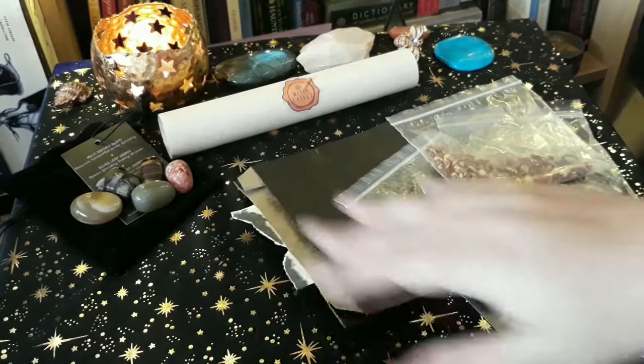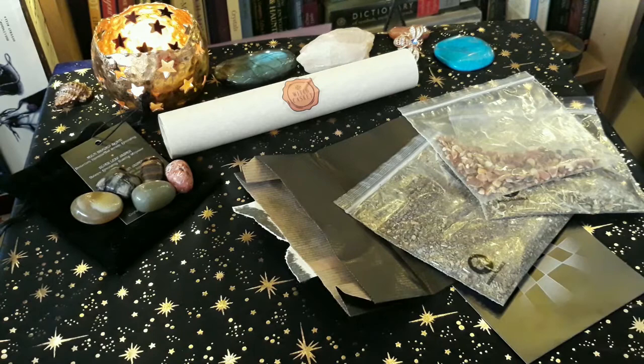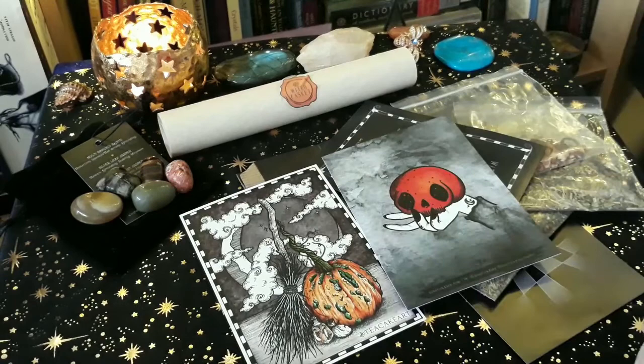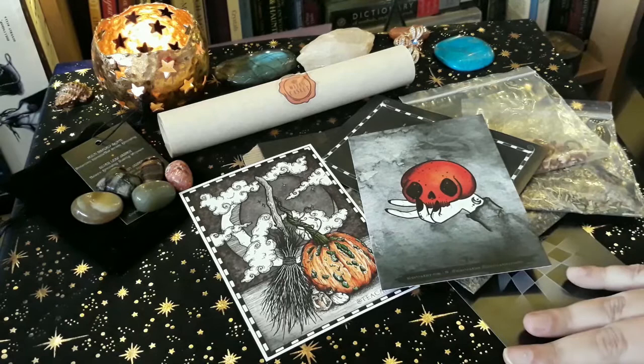I would highly recommend getting a Witch Casket — these are quality crystals, and every item you get is quality. Even the box is quality. The artwork isn't just flimsy card — it's like a proper good card stock, like what you get in tarot cards. Really really nice. I'll leave the link down below in case any of you want to check it out. I really love it for my first experience with a Witch Casket, and I'm looking forward to doing more unboxings like this. Thanks guys, speak to you very soon!